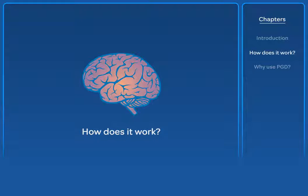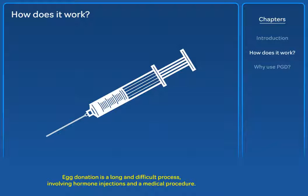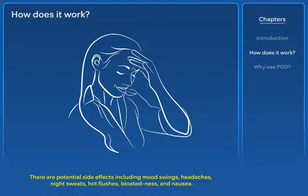How does it work? The first stage of PGD is the same as for IVF. Egg and sperm cells are collected from the parents. Egg donation is a long and difficult process, involving hormone injections and a medical procedure. There are potential side effects, including mood swings, headaches, night sweats, hot flushes, bloatedness and nausea.